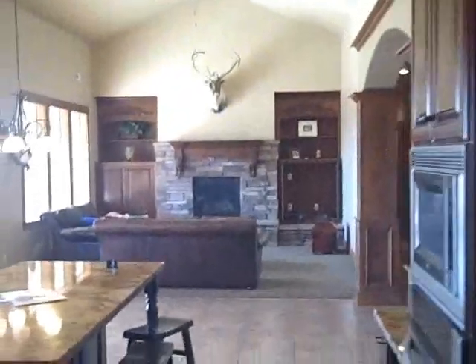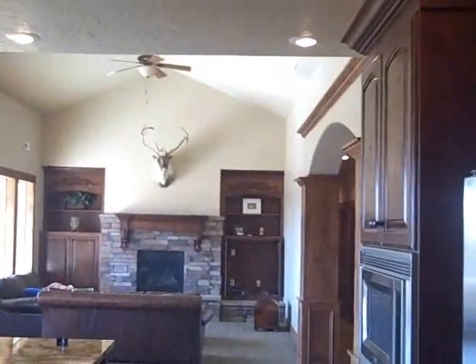We're walking out of the dining room, and just to get your bearings, here's the kitchen and family room. That's another good view for you — isn't that fantastic?